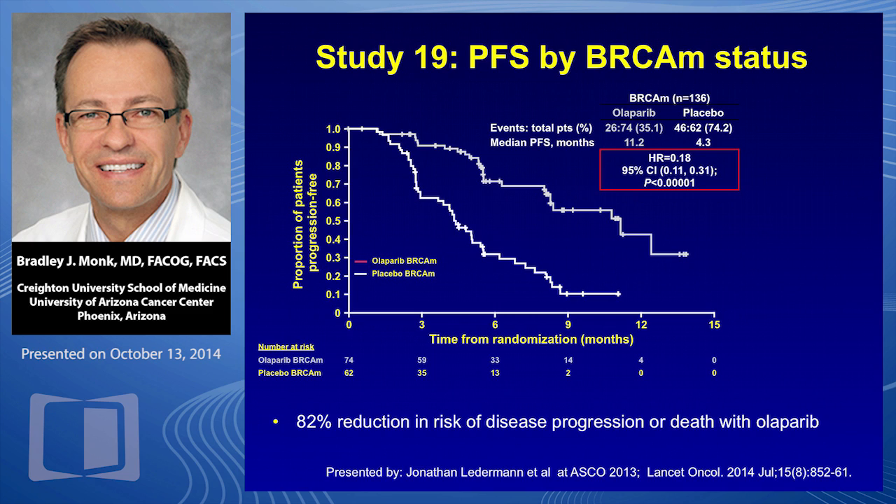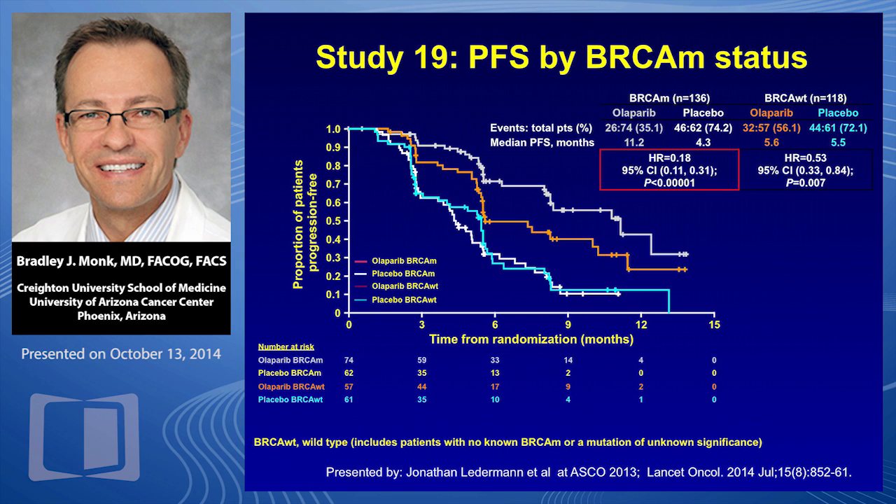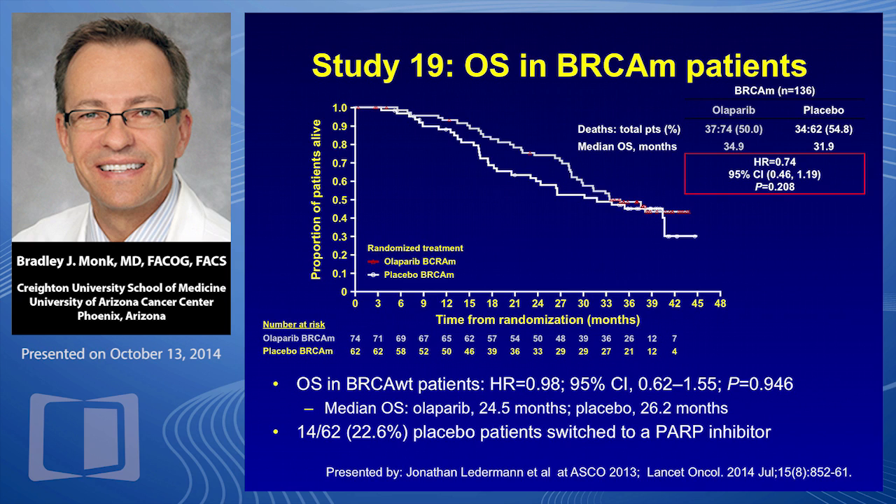Other agents such as trabectedin, when given to BRCA germline mutation carriers, have a similar dramatic effect. This is a highly selected subset of patients. In the wild type, the hazard ratio was 0.53 — not quite as dramatic. So olaparib works as a maintenance strategy in platinum-sensitive recurrent ovarian cancer whether patients are germline mutation carriers or not, but the hazard ratio is more dramatic in germline mutation carriers. In that germline group, there was a trend toward overall survival — hazard ratio 0.74 — though it's only 136 patients.